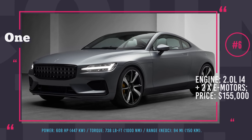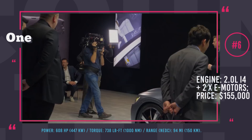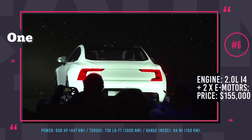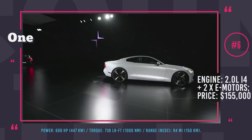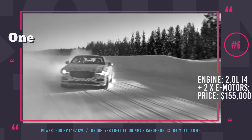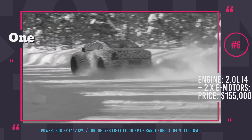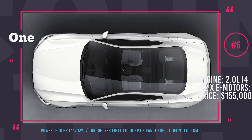Polestar 1. This is the first supercar by Volvo's recently introduced separate performance division, Polestar, previously known for tweaking models like the V60 and S60. In essence, this is a coupe version of the Volvo S90 sedan on steroids. The plug-in hybrid powertrain consists of three electric motors — two of which drive the rear wheels and the third serves as an integrated starter generator — while a 2.0-liter supercharged and turbocharged inline four-cylinder gasoline engine powers the front wheels. Combined power output is rated at 608 hp and 738 lb-ft of torque. Polestar has three battery stacks with a total capacity of 34 kWh, distributed to achieve almost ideal 50-50 weight distribution. The all-electric range reaches 94 miles on each charge, and the performance package includes electronically controlled suspension, torque vectoring differential, and Akebono brakes.